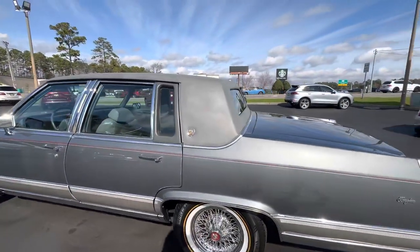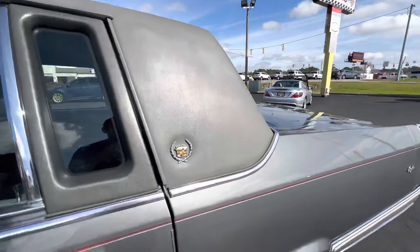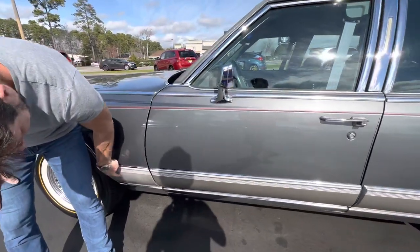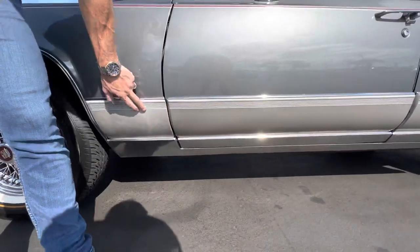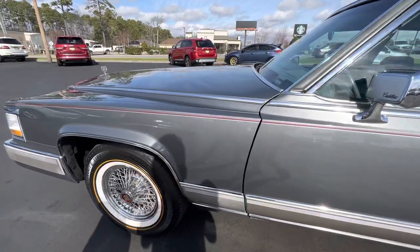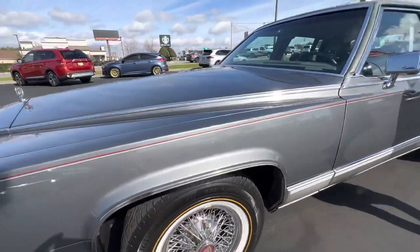One thing I'll point out: this piece of plastic trim here looks like someone sprayed that for some reason or another, so it's a little bit different shade, just so you know. Hop in, we'll go ahead and do a quick drive.